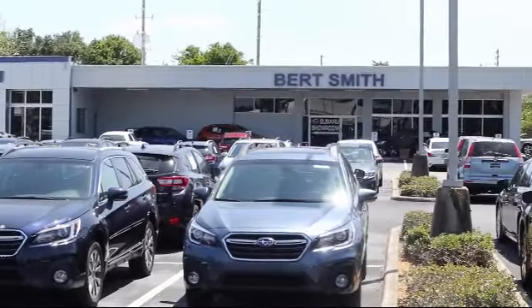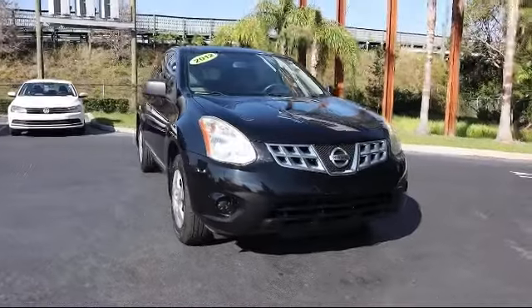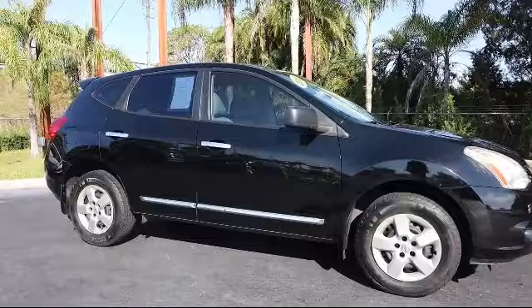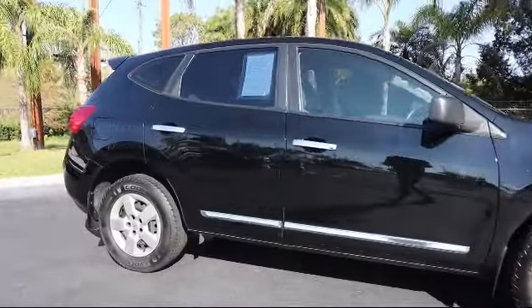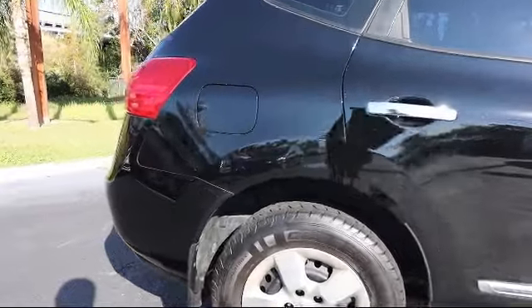Welcome to Burt Smith Automotive, and here's a look at another one of our great vehicles from our inventory. It comes equipped with rear spoiler, stability control, keyless entry, power outside mirrors, air conditioning, traction control, power outlet, CD player, power windows, adjustable steering wheel, and much more.